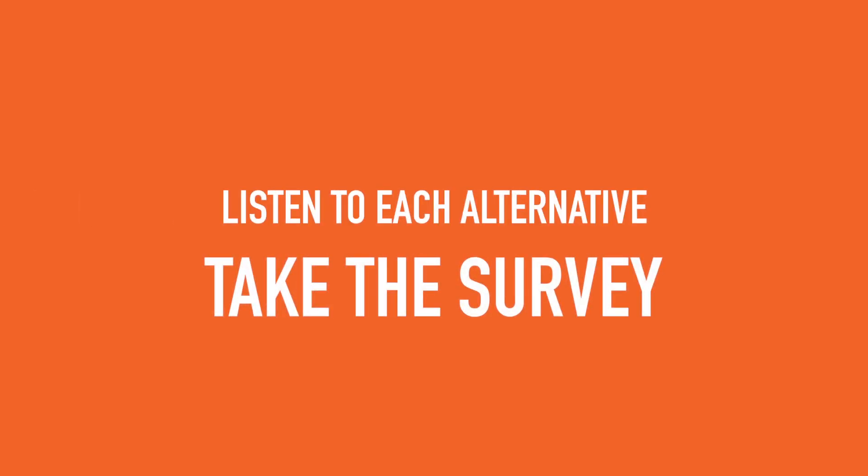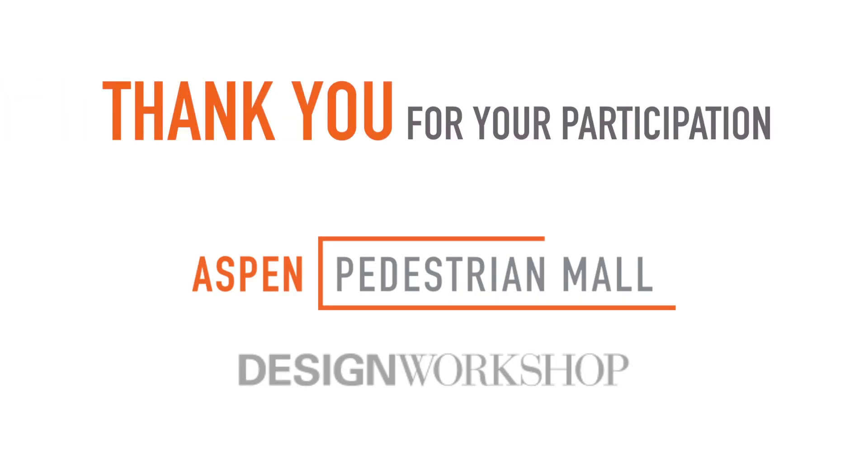We invite you to listen to the summary of each alternative and then take our survey. We ask specific questions on what elements you like most in each alternative and which strategies you like most for each alternative. Thank you in advance for your participation and being part of our process.